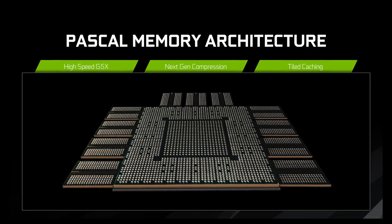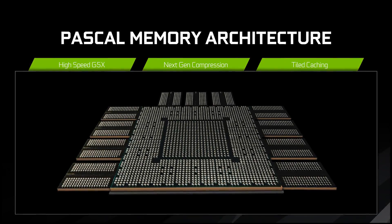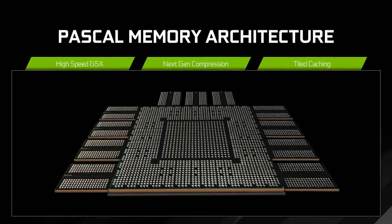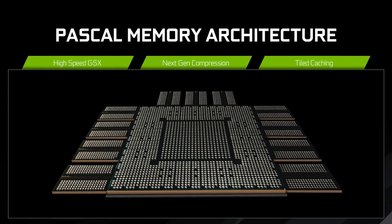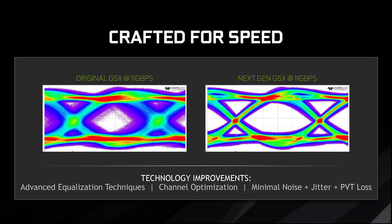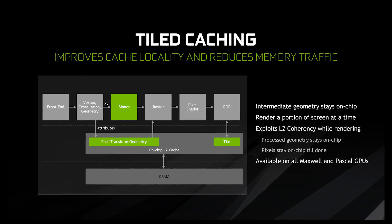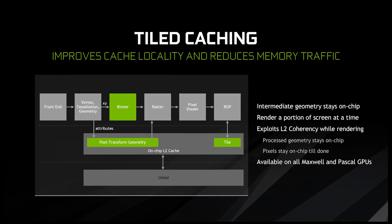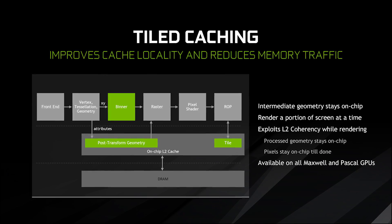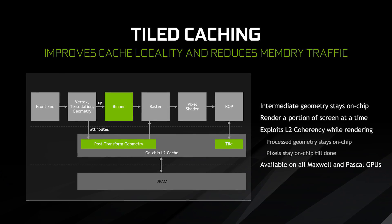Moving on to the memory setup, which is also a little bit odd: you've got 11 gigs of GDDR5X VRAM running at 11 gigabits per second. They've accomplished this through channel optimization, equalization techniques, and minimal noise. But that's not the whole story for memory — they've also implemented tiled caching, which should improve cache locality and reduce memory traffic overall by better utilizing their L2 cache.